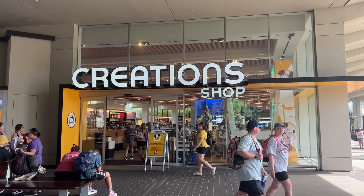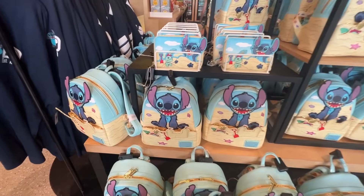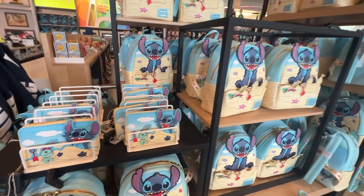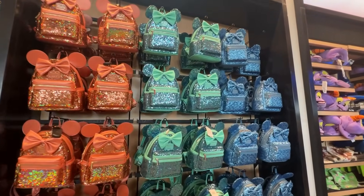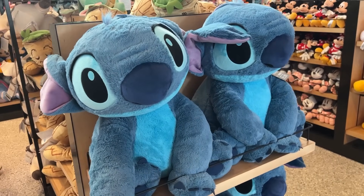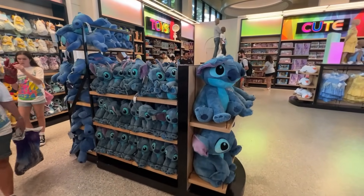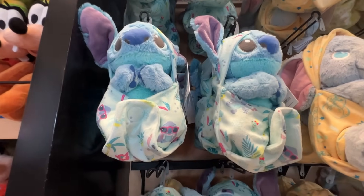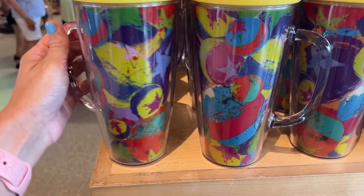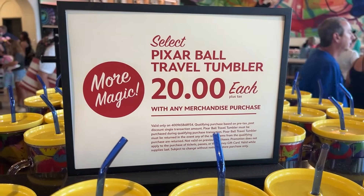We're done with Starbucks and heading over to the Creation Shop to see what's new. First thing I spot when we walk in are all the Stitch bags - I already have the bag but not the wallet, which is so cute. I bet they're getting ready for 626 Day coming up. They've got all the Loungeflys - look at the sparkly sequin ones! There are giant Stitch, cute Stitch, sleepy Stitch, weighted Stitch, and baby Stitch. I also found a new Pixar cup for $34.99.